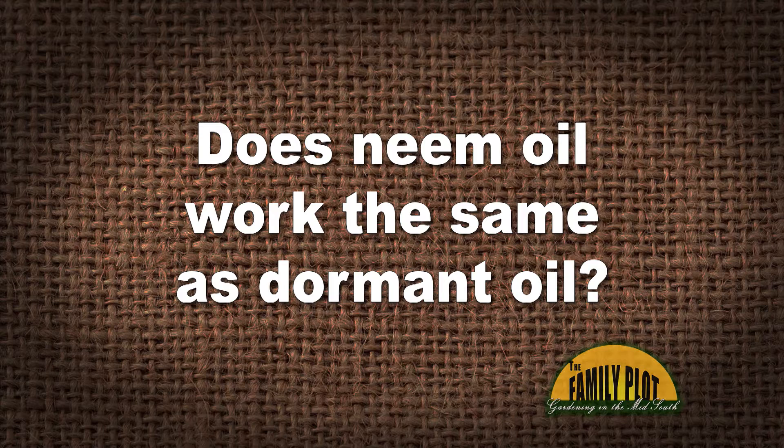Does neem oil work the same as dormant oil? I would like to use neem oil to prevent boring beetles on Japanese maples. This is Andy in Wilmington, North Carolina.